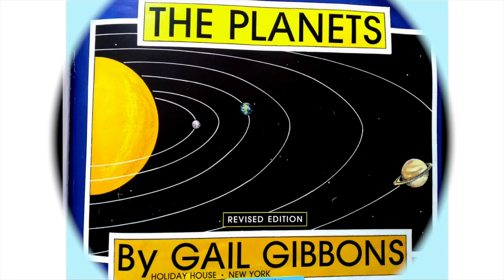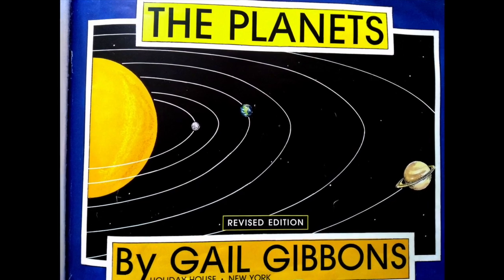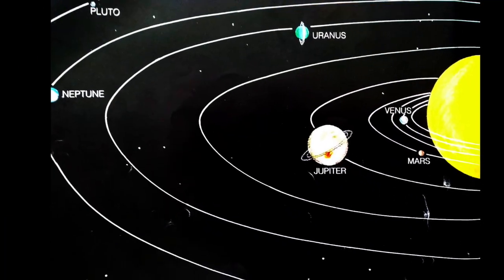Let's read some books! The Planets by Gail Gibbons, revised edition.